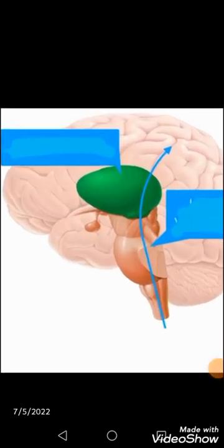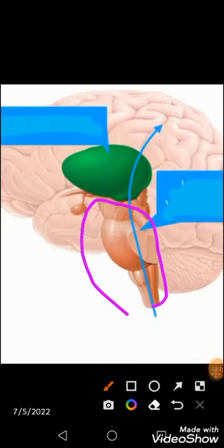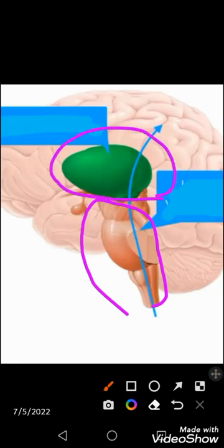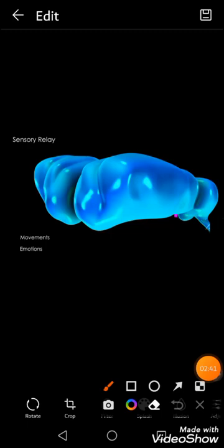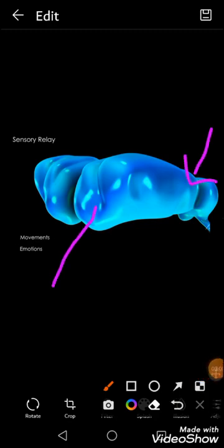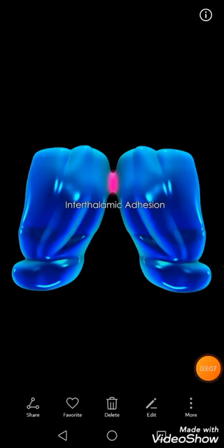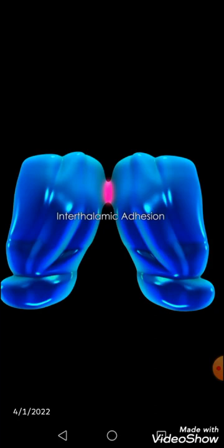The green thalamus is sitting on top of the brain stem. There are two thalami connected to each other through the interthalamic adhesion. The narrower anterior part and the wider posterior part, called the pulvinar, are visible. The pink area in this section shows the interthalamic adhesion, which can be seen from the superior or inferior aspect between the two thalami.